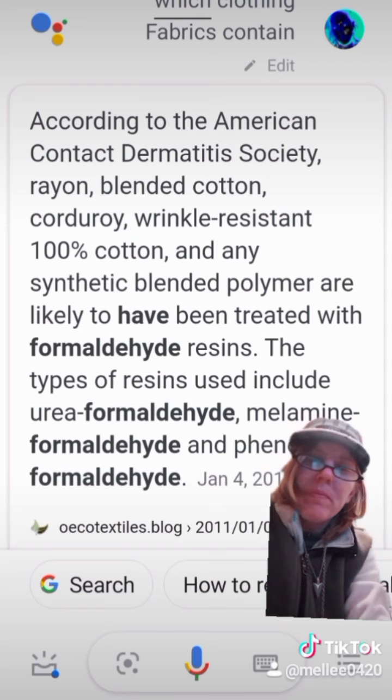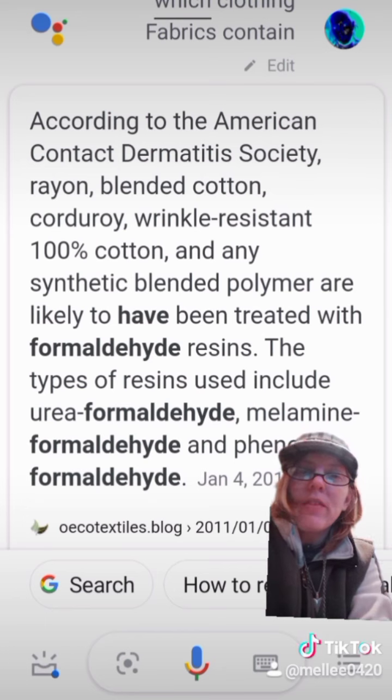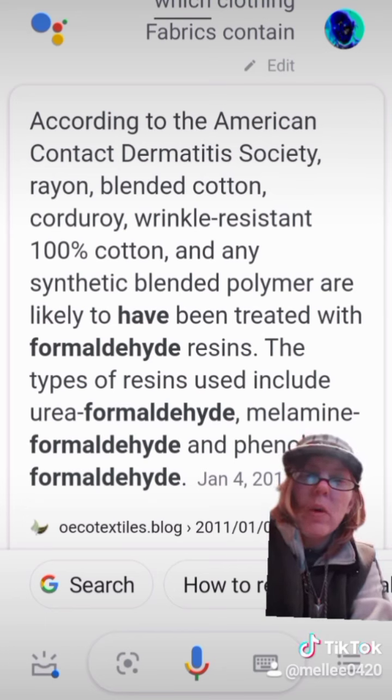When you add that with the fact that the Contact Dermatitis Society says rayon, blended cotton, and 100% cotton carry formaldehyde, this is seriously concerning because this can cause cancer.